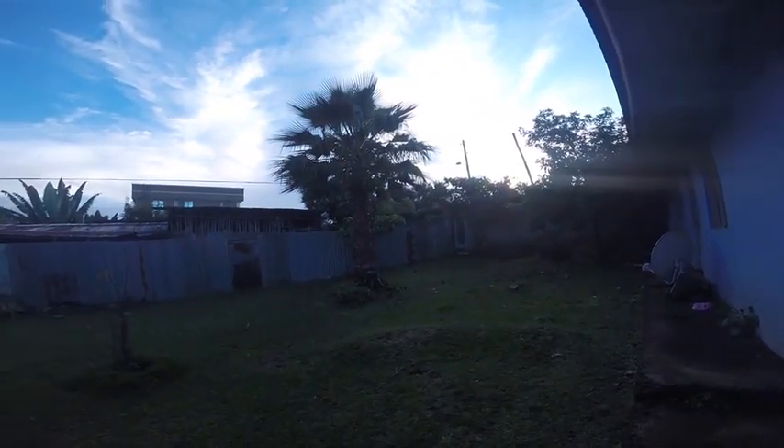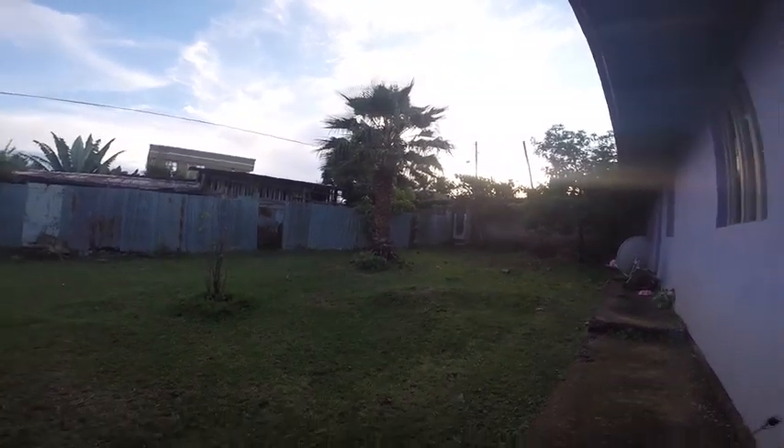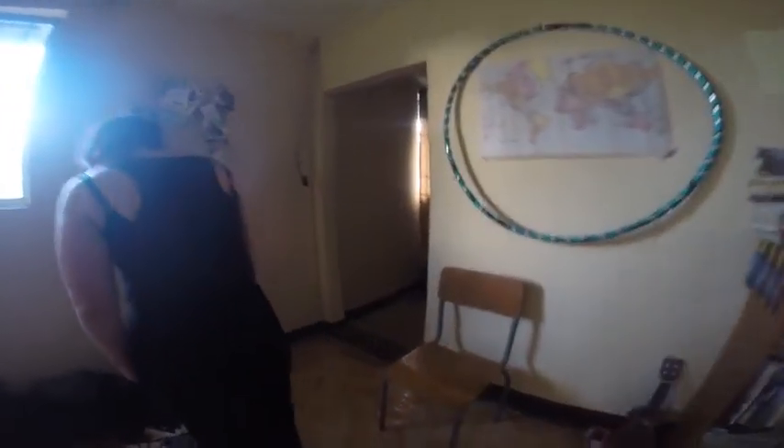These are my sitemates' homes. They live in the same compound right next door to each other, and their places are huge. This is Caitlin's house — she's a G10 health volunteer who arrived in-country in February 2014 and moved in around May. And this is Brittany's house, right next door. She's a G9 education volunteer who has been living in Ethiopia for over a year now and has about 10 months left until her two-year service is over.